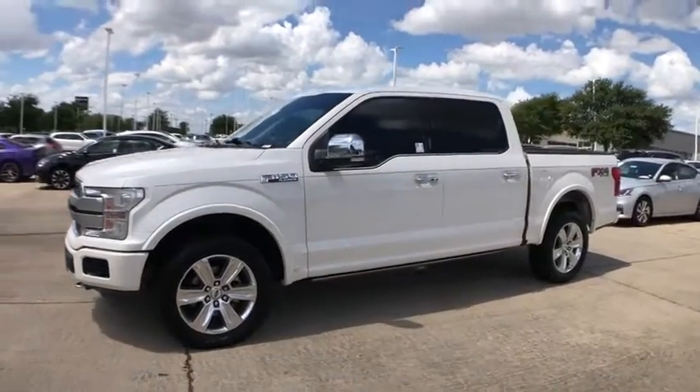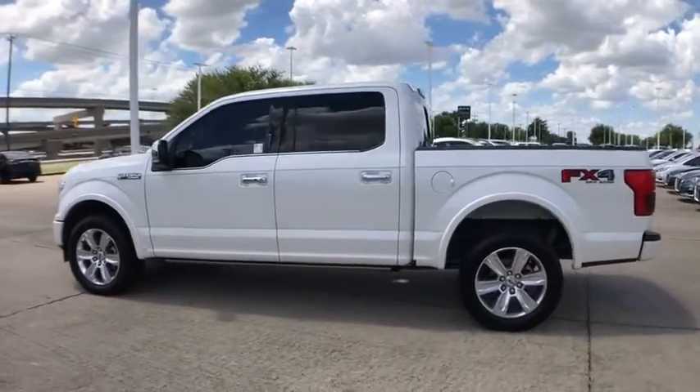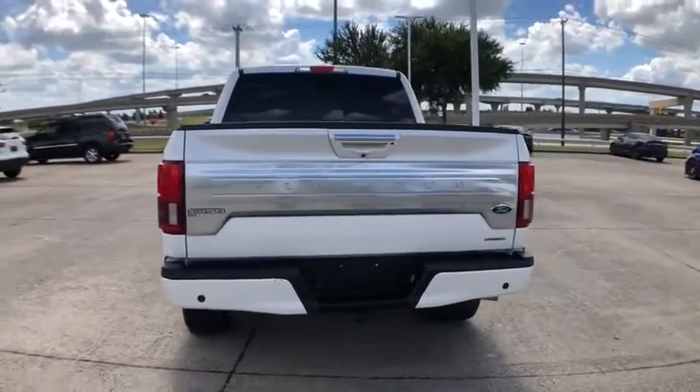Looking for the right vehicle? Check out the 2018 Ford F-150. A Ford F-150 knows how to handle any situation. It's built to follow orders. No whining.